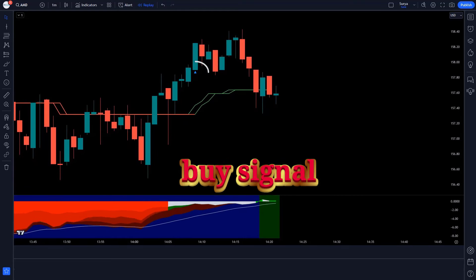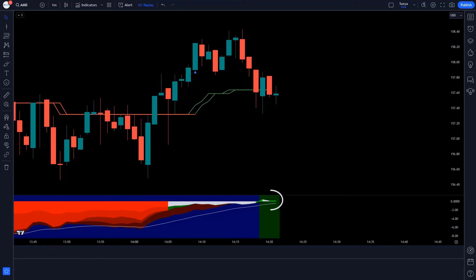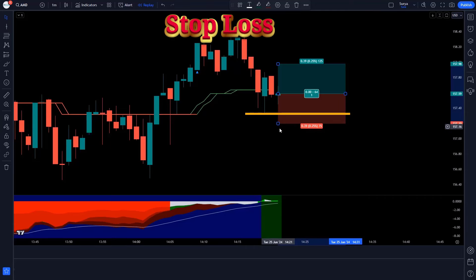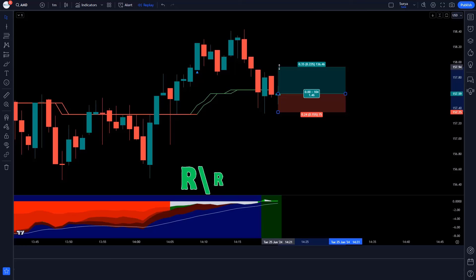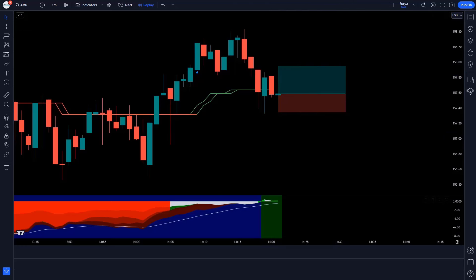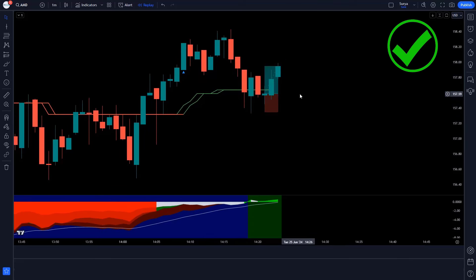The Trend Buy Sell Signals Indicator gives a buy signal, the Ichimoku Oscillator forms a green cloud, and the market forms a bullish candle. We take a buy order with stop loss at the previous low and a risk-reward ratio of 1 to 1.5. Guys, the market is completely on target. Let's see the next trade.